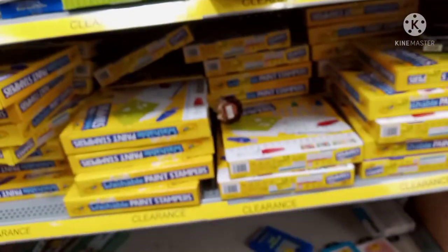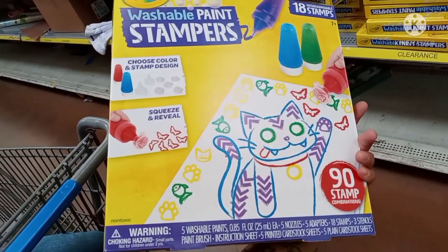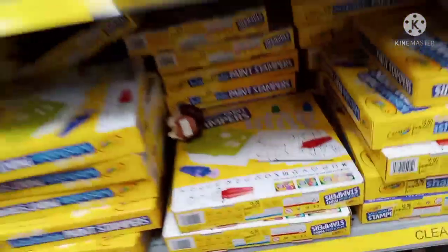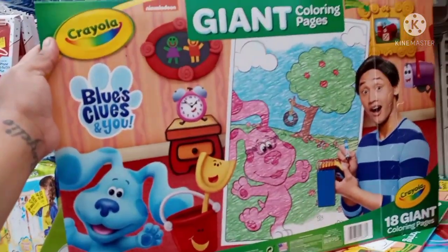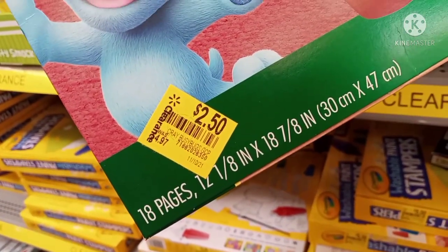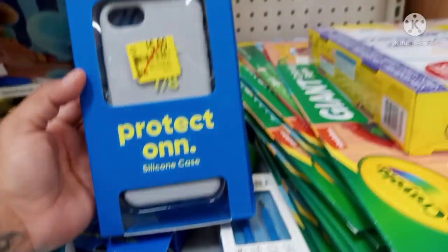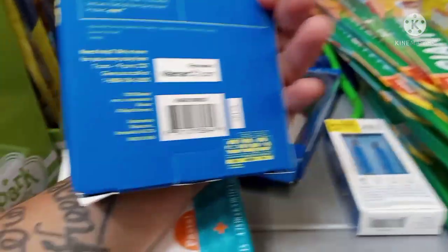I found these right here — I have showed these in another video. Look at all of these they have; this is a lot. This is the washable paint stampers; I found this for two dollars before, but in this store they have them on clearance for five dollars. They also have these right here — these are the Crayola giant coloring pages — on clearance for two dollars and fifty cents. They were $4.97, so $2.50 for those.